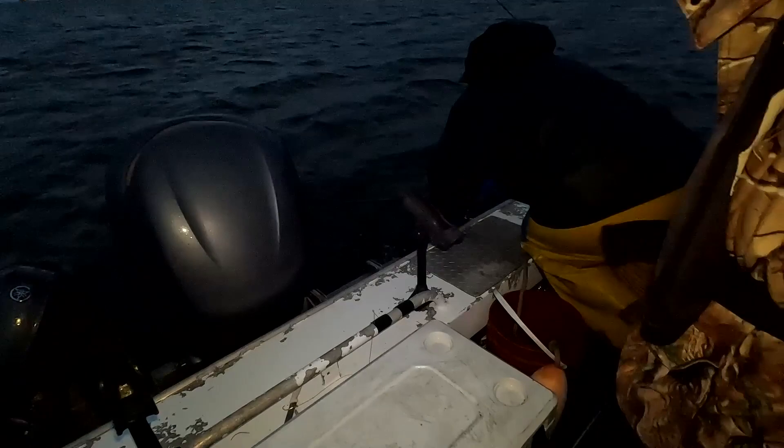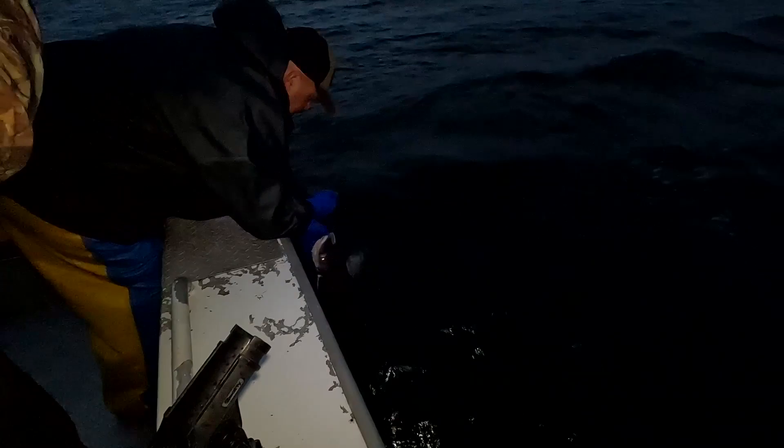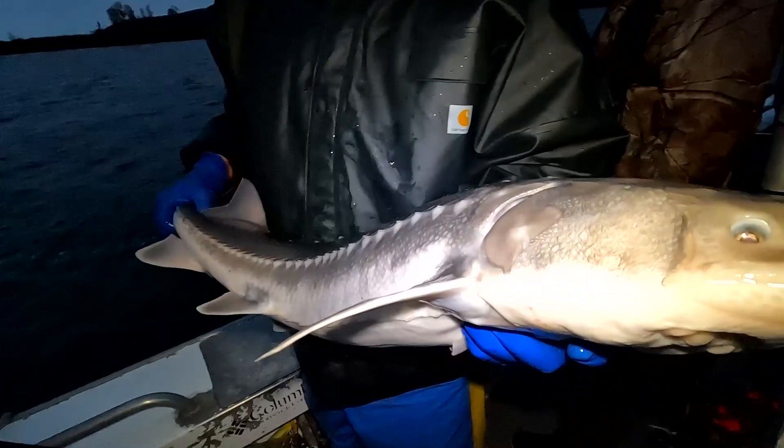There he is. Come back your way. Come back around here, grab it. He's too small — way too small. Probably eight inches too small. But good start for the morning.